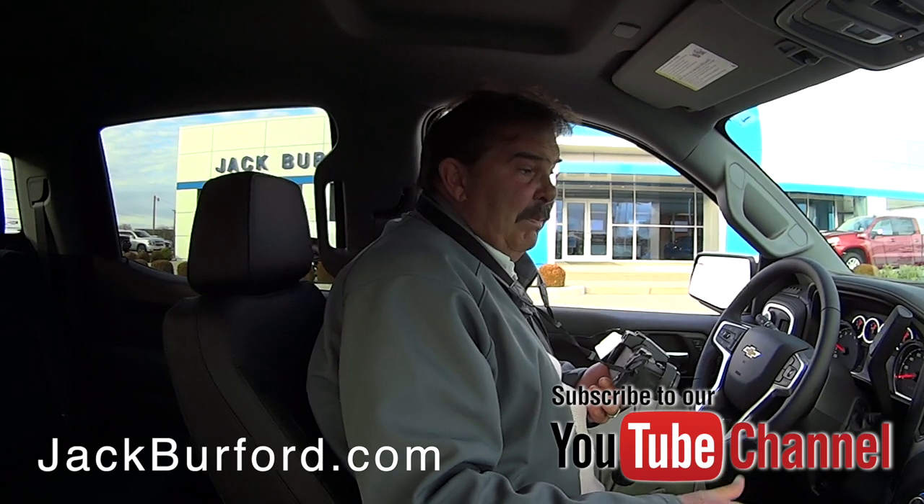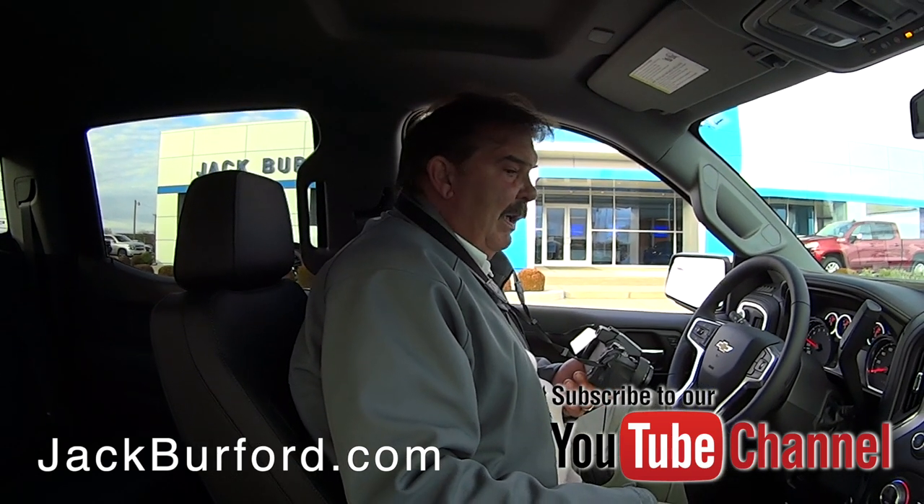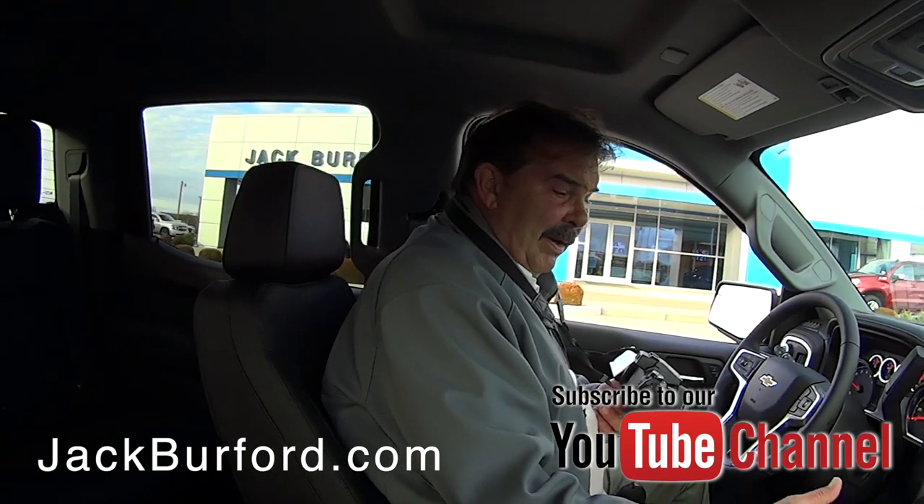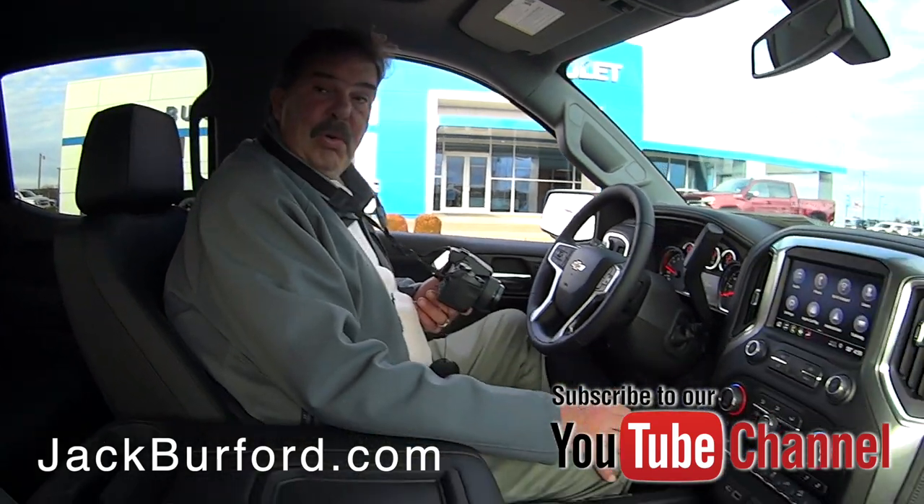This is nice. It's got the 6.2 V8 LTZ package. It's got all the buttons. It's got it all. It's just a gorgeous vehicle.